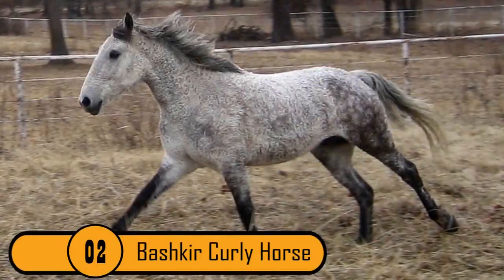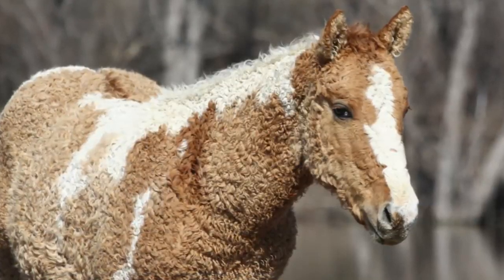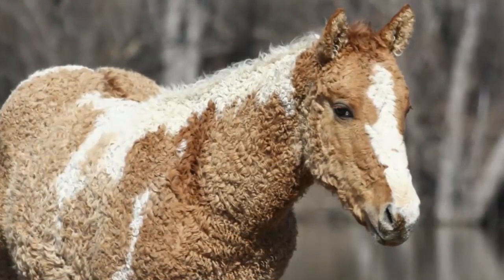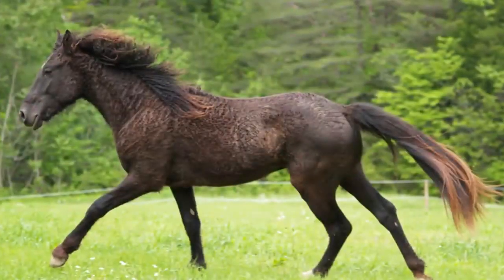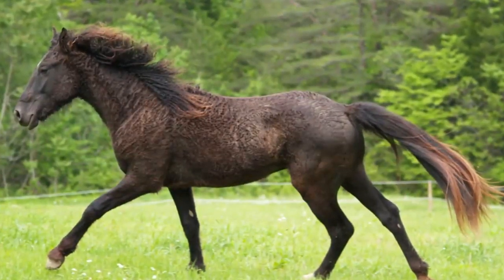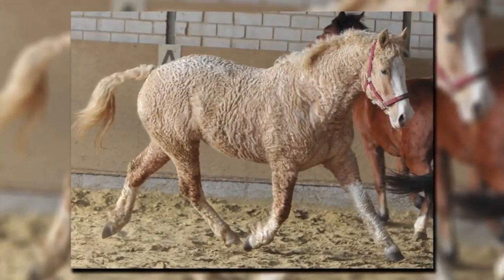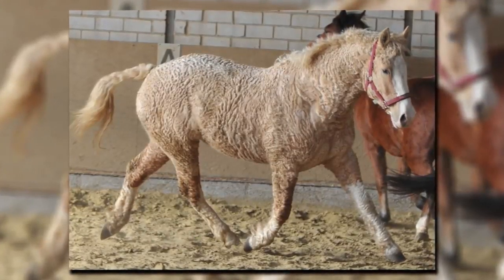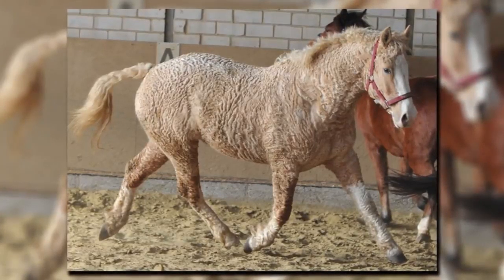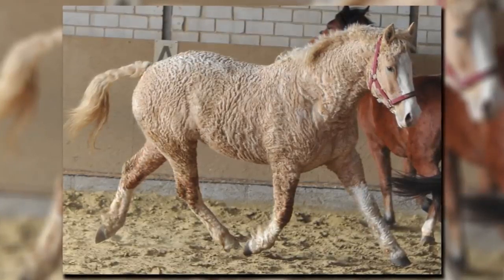Bashkir Curly Horse. This breed of horse looks like a cross between a horse and a poodle because they have very curly hair. Some of these horses just have a curly mane while others are curly all over, and they even have curly eyelashes. Something else that makes this horse so unique is that they are hypoallergenic, just like the poodle. You can find this amazing breed in many sizes, from the tiny miniature horse to the full-sized draft.